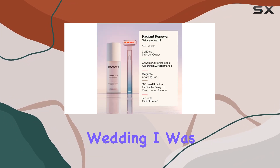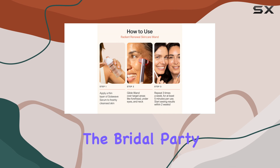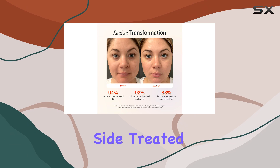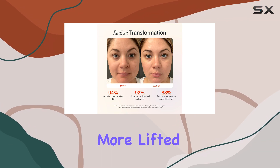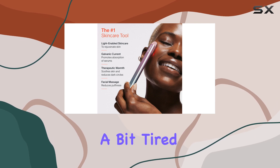One of the standout moments for me was using the Solowave before my sister's wedding. I was a bit skeptical at first, but the results were undeniable. The bridal party couldn't believe the difference between the two sides of my face — the side treated with the wand was visibly more lifted and glowing, while the other side looked a bit tired in comparison.